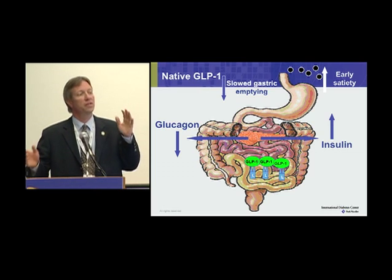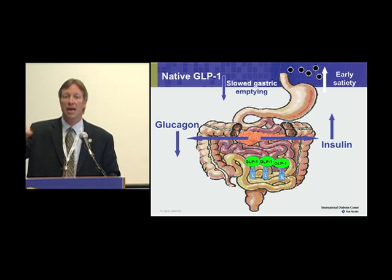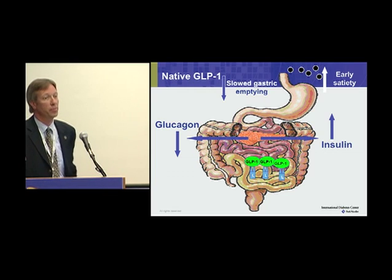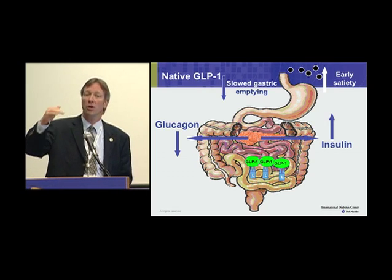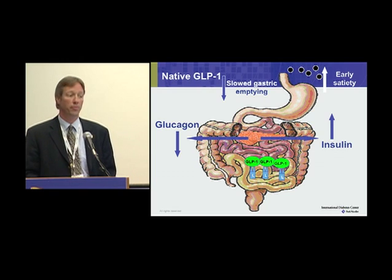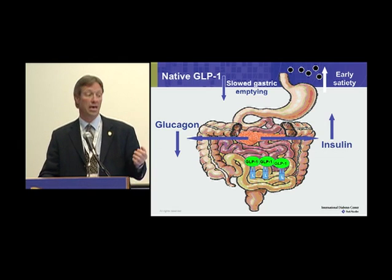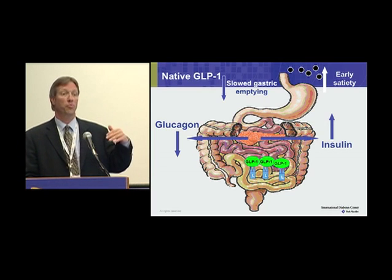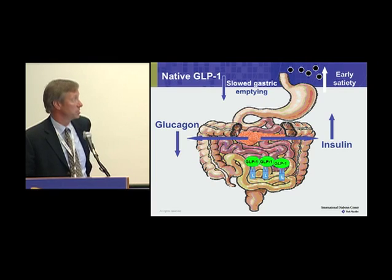The first thing you lose in developing type 2 diabetes is that loss of first phase insulin secretion, and the insulin peak is actually much later in individuals with type 2 diabetes than in non-diabetic individuals. Slowing gastric emptying may help that second phase response catch up a little. And probably most prominently, diabetes is driven by the obesity epidemic, and anything we can do in terms of increasing satiety and suppressing appetite, perhaps leading to weight loss, could be very beneficial.